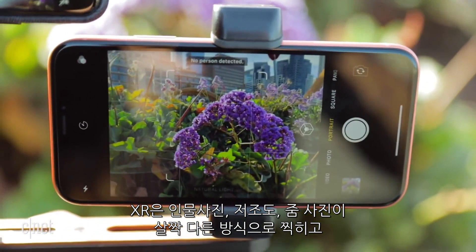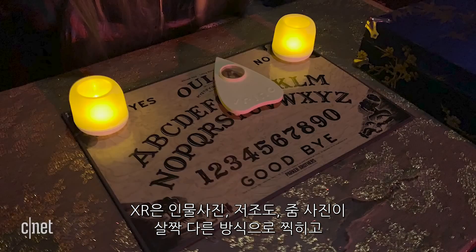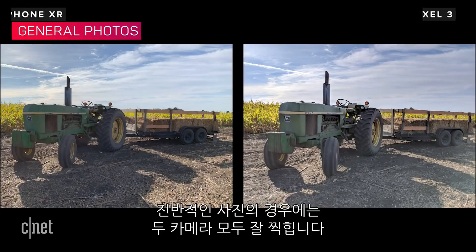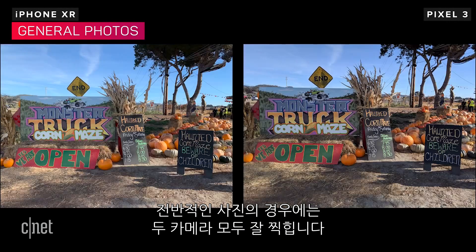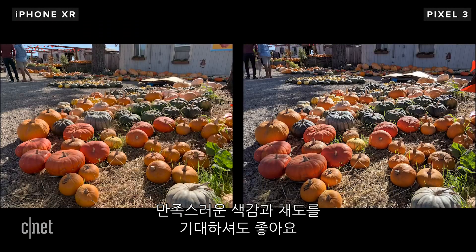The XR does take photos in a slightly different way in areas such as portraits, low light, and zoom, so that's where I expect there to be the biggest changes. For general photos, the phones do an excellent job — expect shots with pleasing color saturation and good exposures.